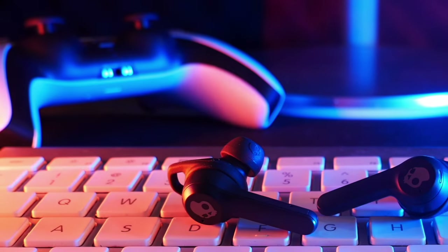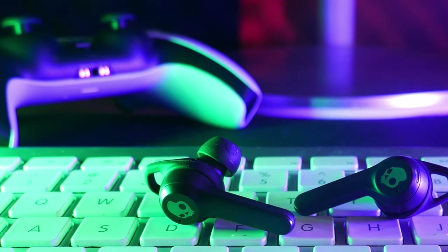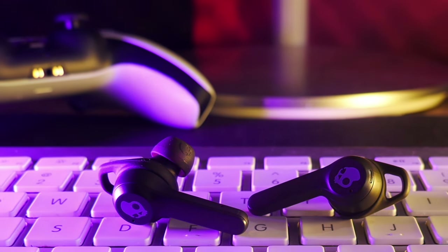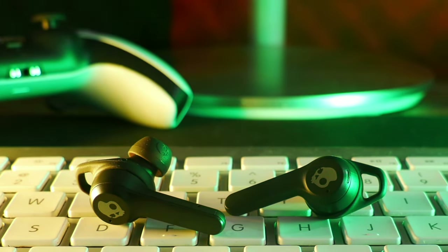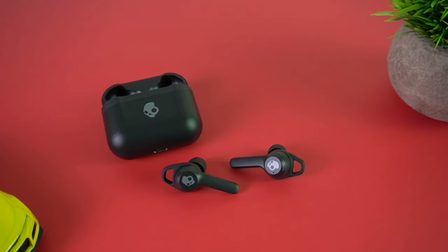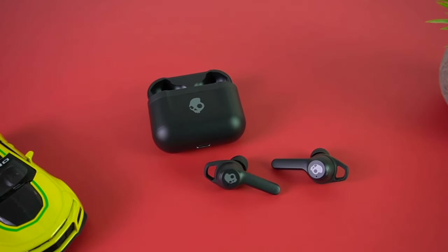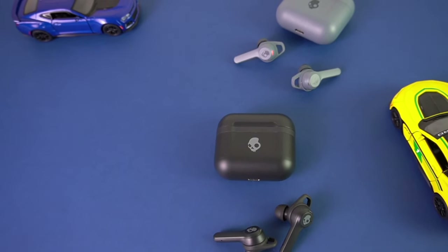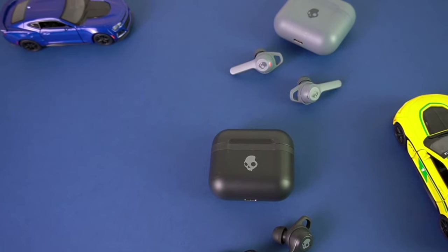The battery life with them is not excellent when you're using ANC. With it on, you can get up to 5 hours of use on a charge, but if you turn it off, you can almost double that and get up to 9. If you're familiar with Skullcandy's sound signature, these won't surprise you, but I do think that they sound better than average and they should be more than adequate for most people.